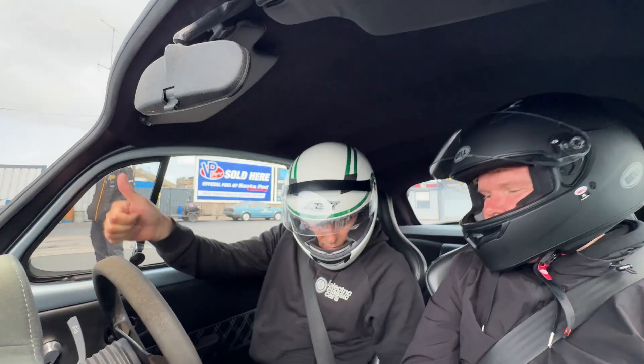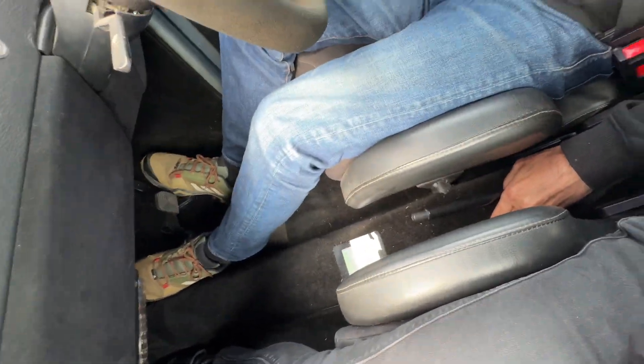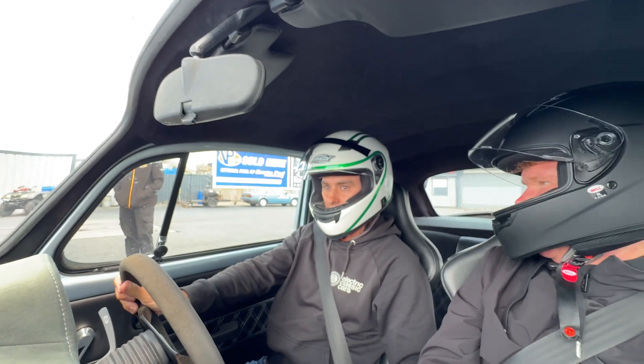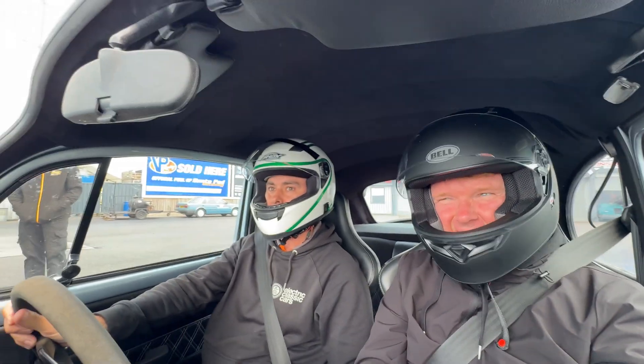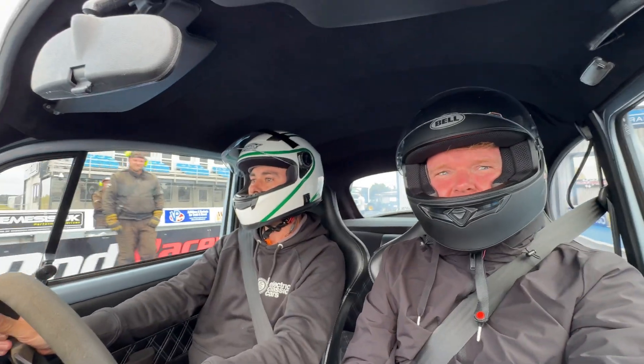So when I put my foot down and hold that button, it'll keep the front brakes on. There we go.